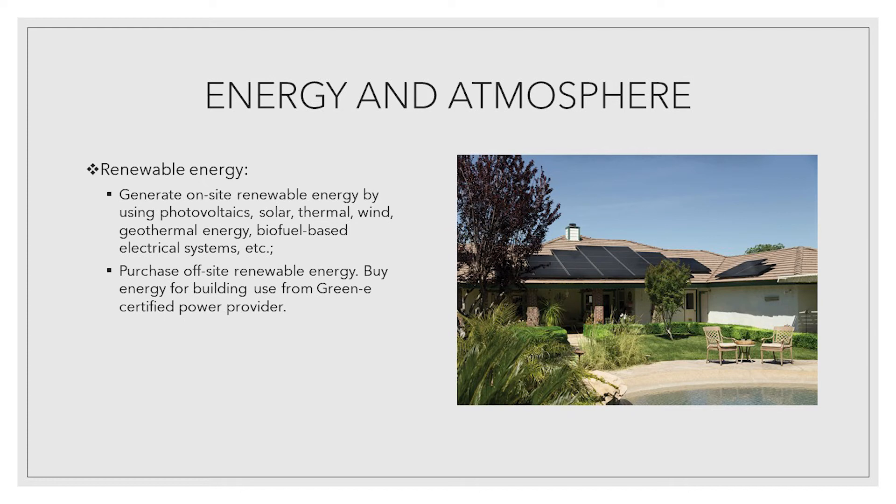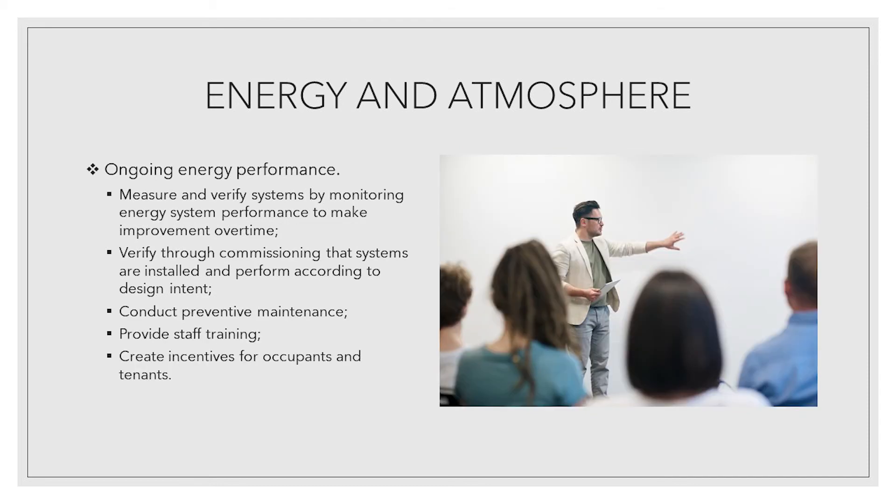Renewable energy strategies: generate on-site renewable energy by using photovoltaics, solar thermal, wind, geothermal energy, biofuel-based electrical systems, etc. Or purchase off-site renewable energy — buy energy for building use from a Green-E certified power provider.